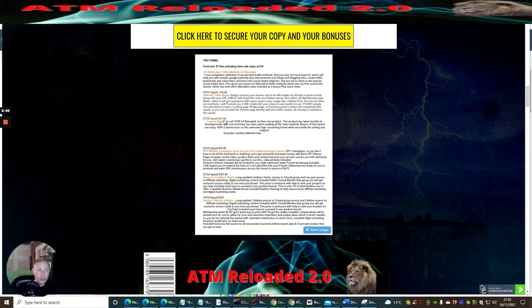OTO two is license rights at just $21 — most people charge $67 or even $197 for license rights. I'm doing it at $21 so that I'm not pricing out people who are trying to get into affiliate marketing. This is basically going to allow you to promote my funnels.